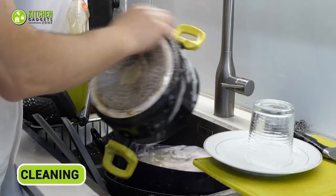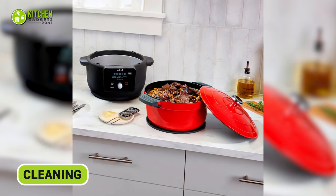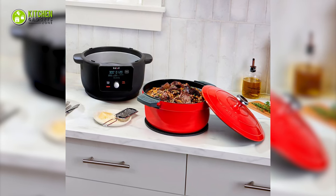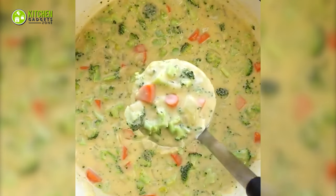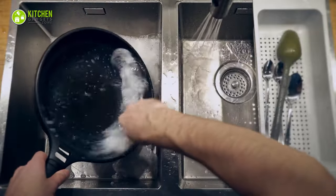When it's time for cleaning, the Instant's focus on convenience shines through. Its easy-to-clean surfaces, non-stick coatings, and dishwasher-safe parts make cleaning up after a comforting meal like cheesy broccoli a breeze. Meanwhile, the All-Clad is recommended for hand-washing. So if you're a busy bee, then hand-washing may not be your thing.